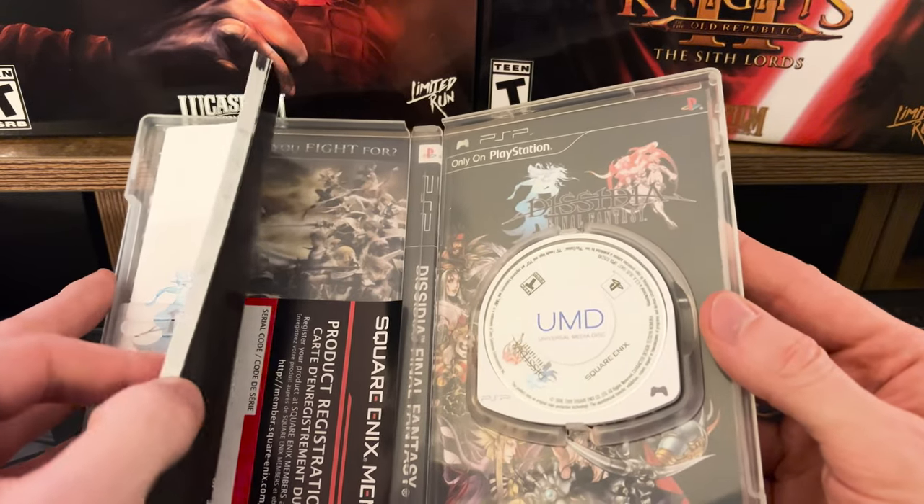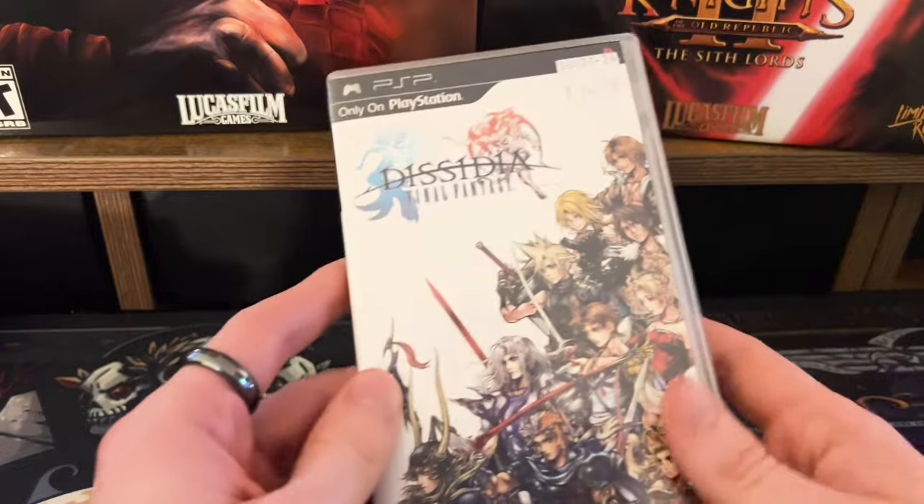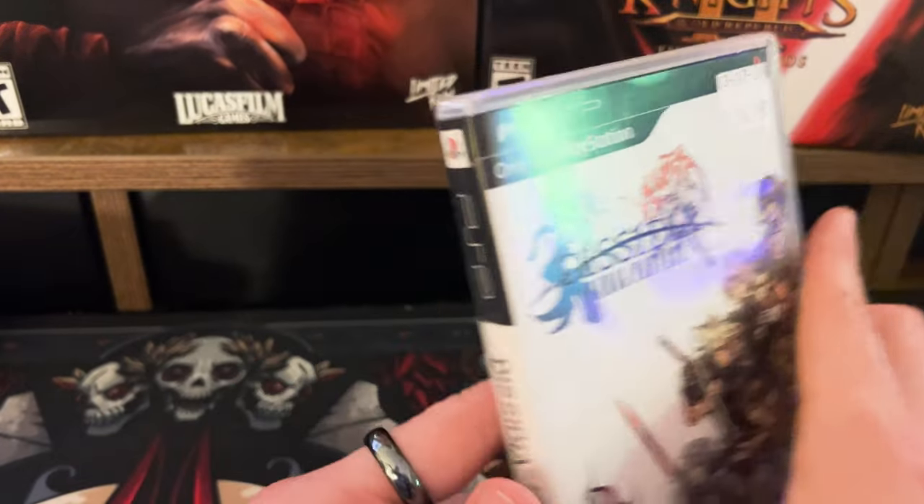Also from Game Giant, some PSP: Dissidia Final Fantasy for $15. I had Dissidia 012, and I briefly played the 3v3 PS4 version via demo but didn't like it. I've heard great things about the original Dissidia though. It comes complete in box with a manual, Square Enix member slip, and illustrated reverse cover art — which I used to verify it was legitimate, since Game Giant does a lot of case reprinting. The reprints were so good I had to double-check, so if you visit, keep an eye out for that.